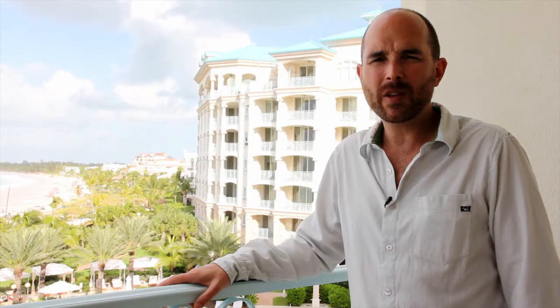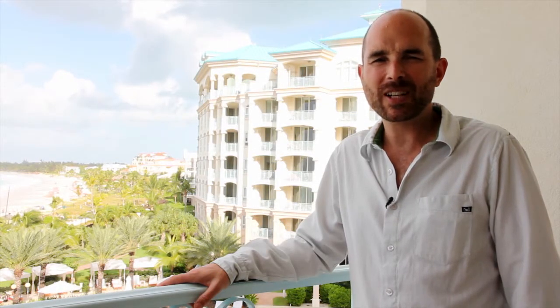That concludes our tour of the one bedroom ocean view. I'm Caribbean Clint. We'll see you next time.